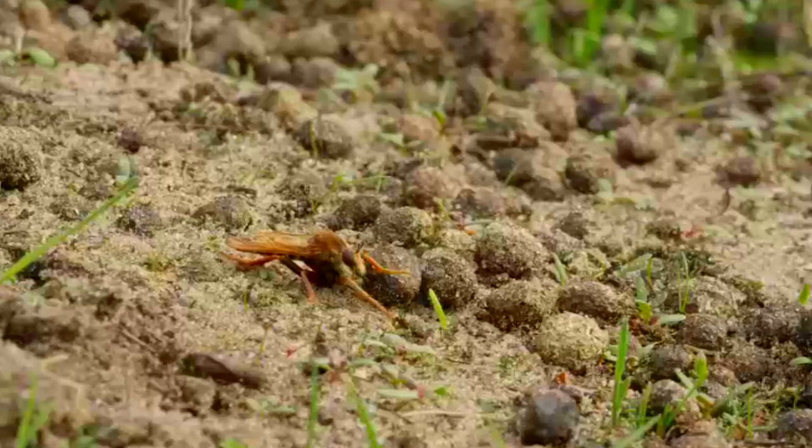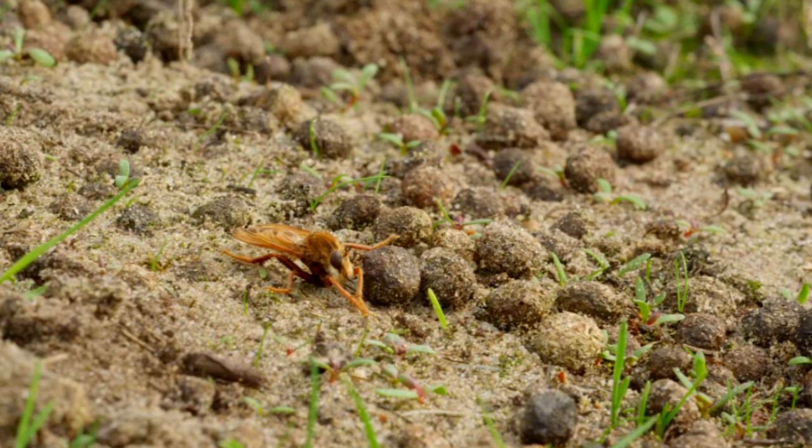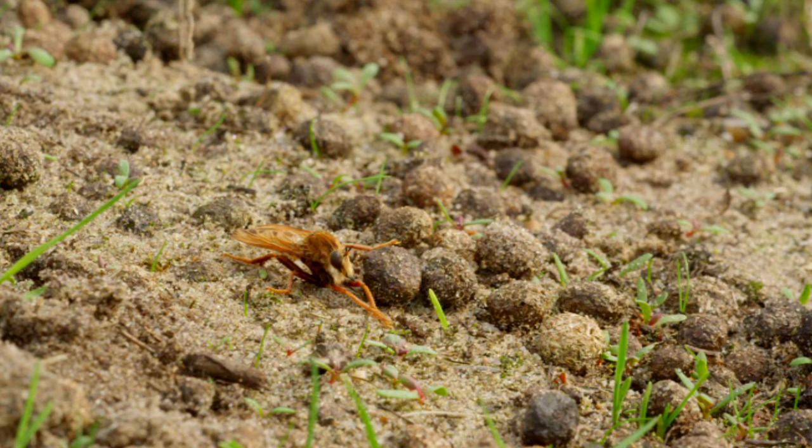Robber flies have an egg, larva, pupa, and adult stage, meaning these animals undergo complete metamorphosis. The complete robber fly life cycle takes over a year to complete.